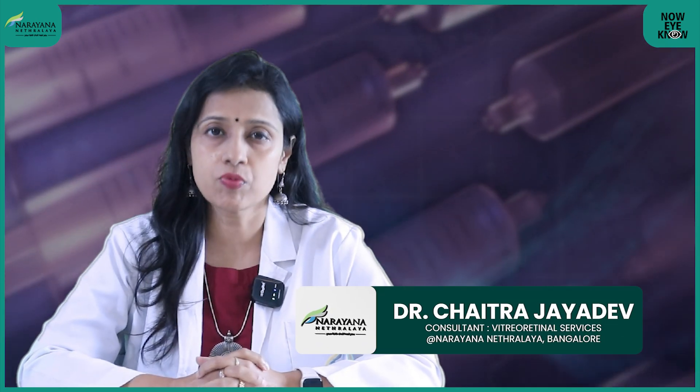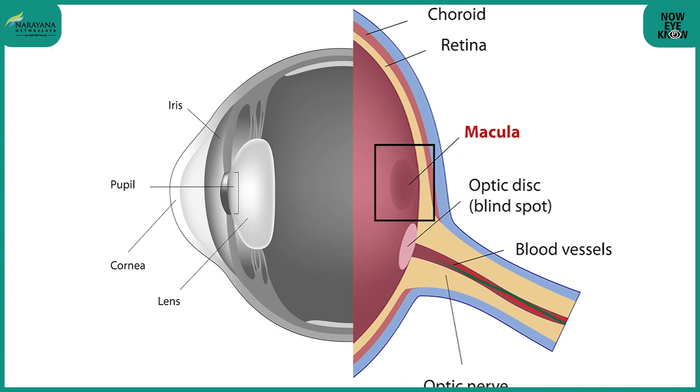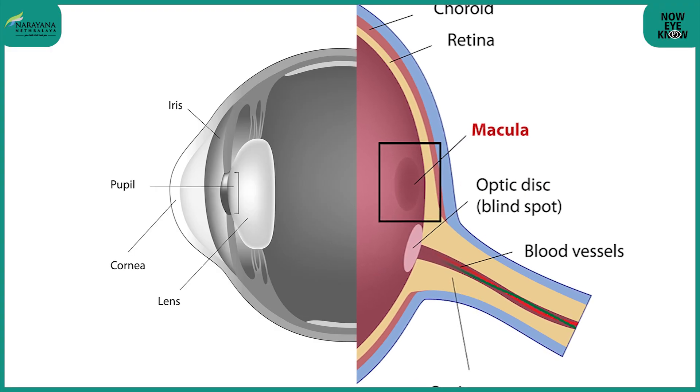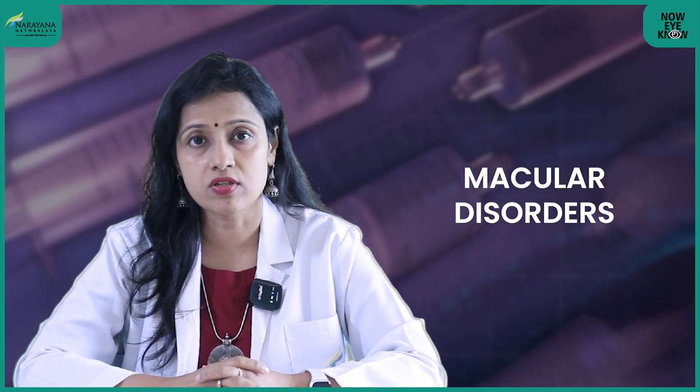What are the reasons we would give an intravitreal injection? There are several. One of the most important is certain retinal conditions that specifically affect the macula, or the center part of the eye, which cause blurring of vision. These are called macular disorders.